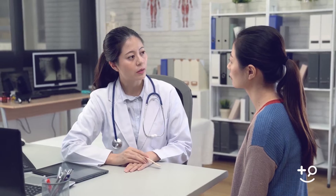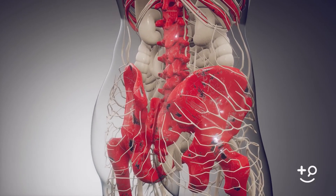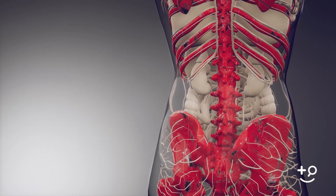Gonorrhea in women can climb up from the lower genital tract — the vagina, cervix, and urethra — into the upper genital tract, including the uterus and fallopian tubes. If that happens, it can turn into pelvic inflammatory disease, which can potentially lead to scarring of the fallopian tubes and infertility.